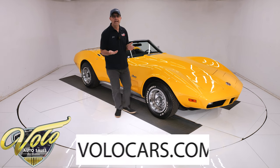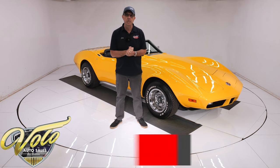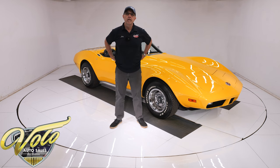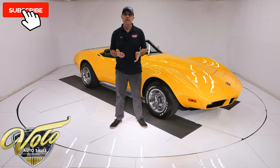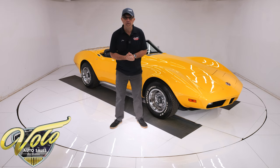Go to volocars.com. That's where you can look at all the pictures, top to bottom, and read the description of the car. That's where you'll find a price tag on every car, along with a monthly finance option as well. If you enjoy these videos, subscribe and click on the bell icon so you're notified when the next video is posted.